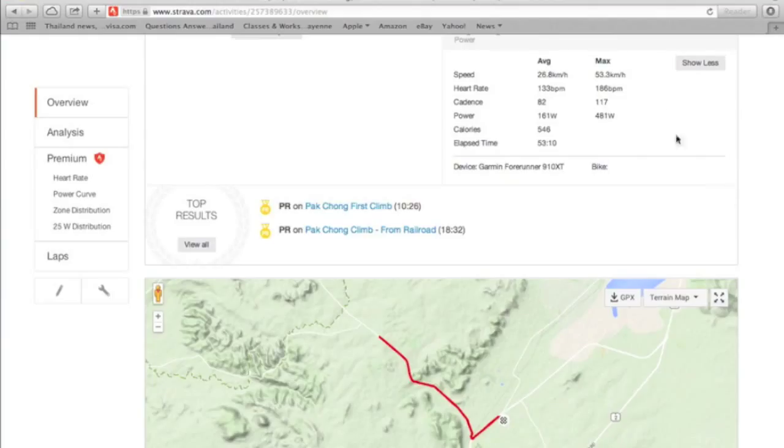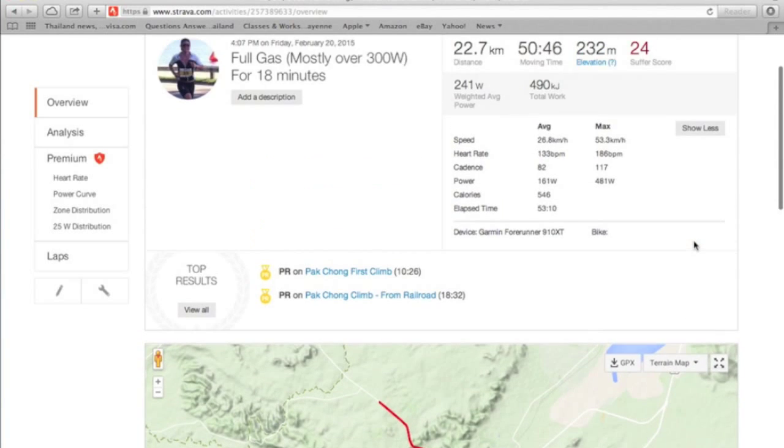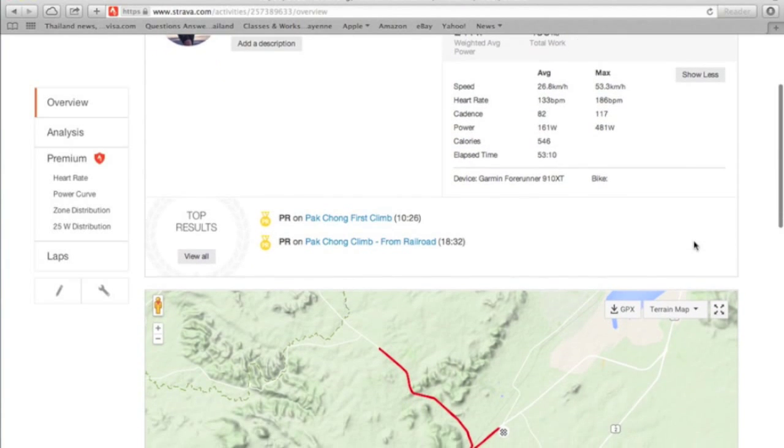I thought I'd be able to get my heart rate up higher. I bet I can get it up higher, but I was going pretty full gas today. So let me know in the comments below if you know a good way to do a maximum heart rate test.